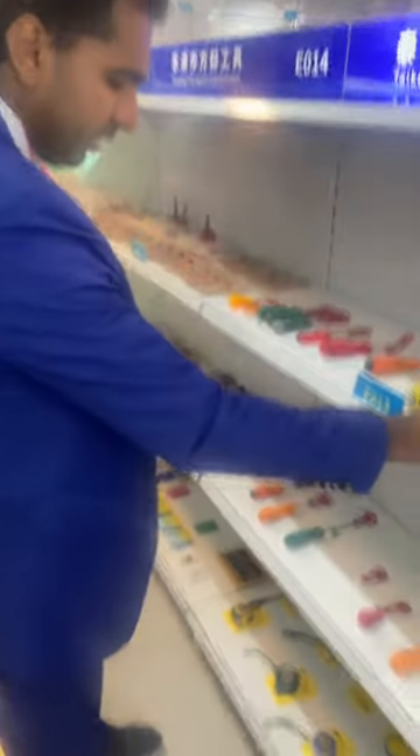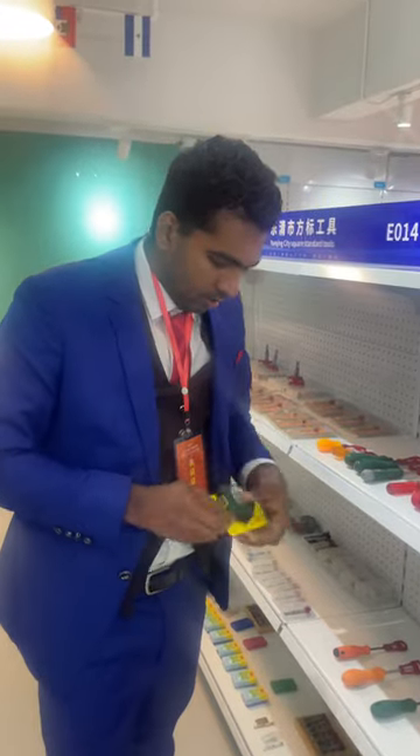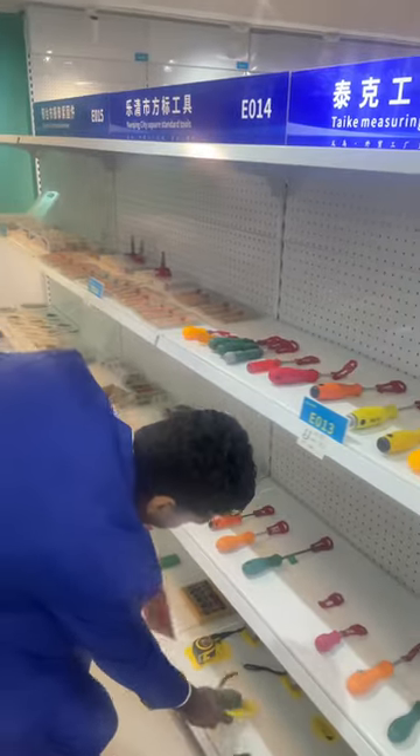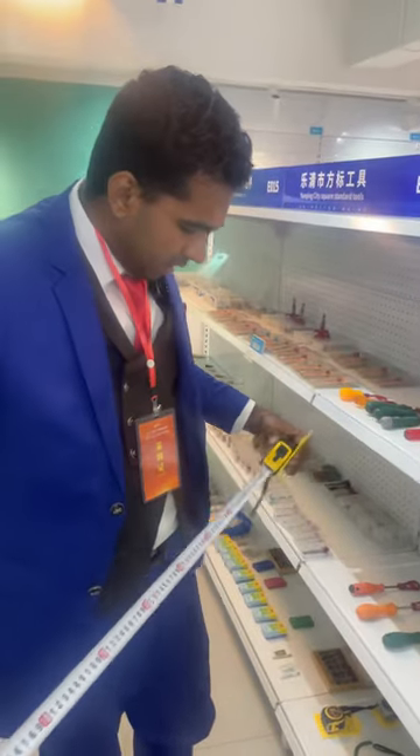Next we have the measuring tools. As you can see, everybody knows what this is — it's a screwdriver. And here we have a measuring device. If you want to measure something, you need this — it's a measuring tape. They have different designs and different qualities.